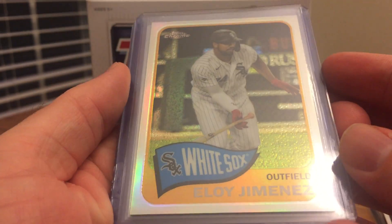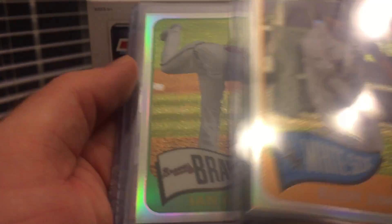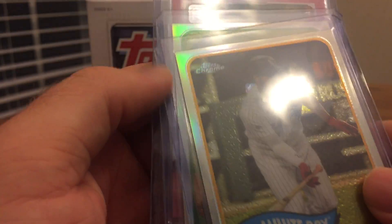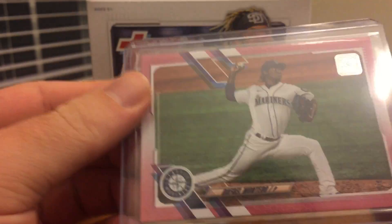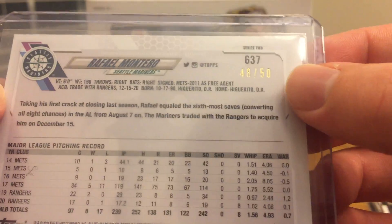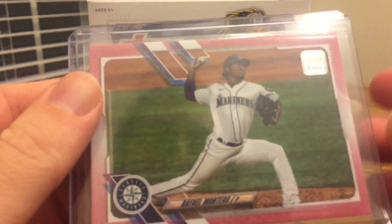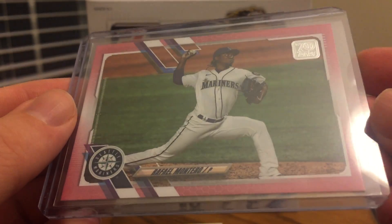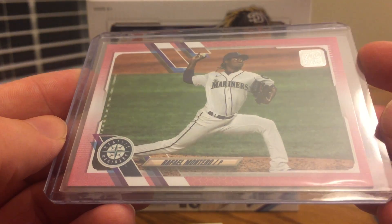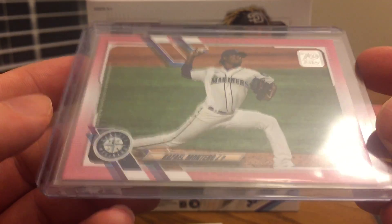I got a couple of nice 65 Chrome refractors: Eloy Jimenez and an Ian Anderson rookie card. I like those a lot — it's one of the reasons I enjoy retail in Series 2 this year. My most difficult pull was a Rafael Montero pink parallel, a Mother's Day pink numbered out of 50. I don't think I had a pink parallel from this year's Topps yet, so I'm happy to have that. I already have the blue, the Independence Day, and the vintage stock parallels, so hopefully I can get a Memorial Day camo.